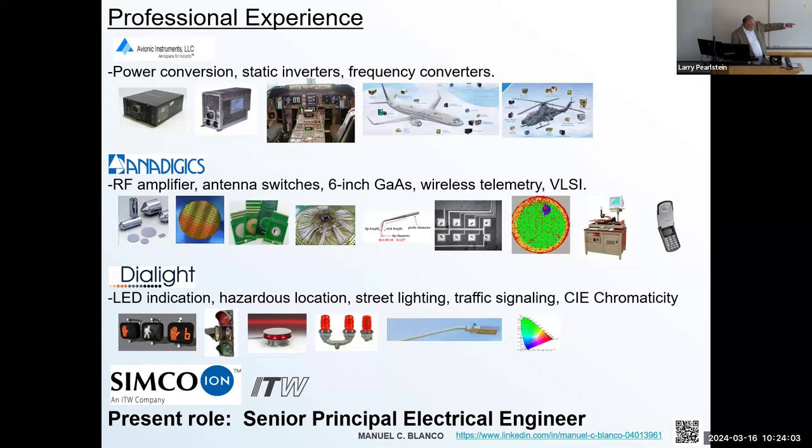I was also working at Dialight, where they needed switch mode power supplies because they created traffic lights and crosswalk decrement counters — and we have a patent on that. They were migrating all their indicator products from incandescent light bulbs to LEDs. The problem was there were no power supplies at the time to illuminate LED arrays — you needed a heavy current source or high voltage source to drive them. This gave me the opportunity to design power supplies for airport runways and bridges to illuminate structures at night so airplane pilots wouldn't crash into them.